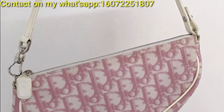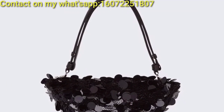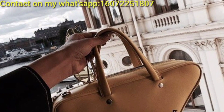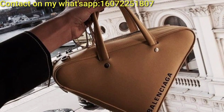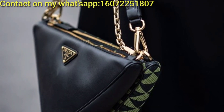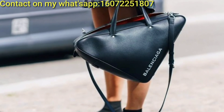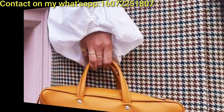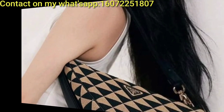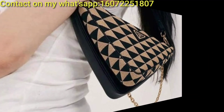Triangular bags with color-blocking patterns for a chic and modern vibe. Triangular handbags embellished with beads or embroidery for a touch of glamour. A transparent triangular purse with a colored trim or straps for a trendy and playful accessory. A mini backpack with a triangular shape, perfect for carrying essentials while adding a unique flair to your outfit. A small wristlet with a triangular design, ideal for carrying your phone, keys, and cards on the go.